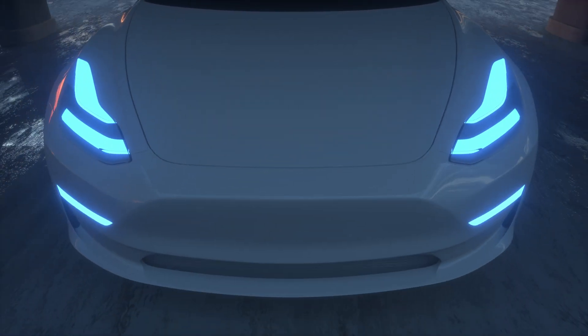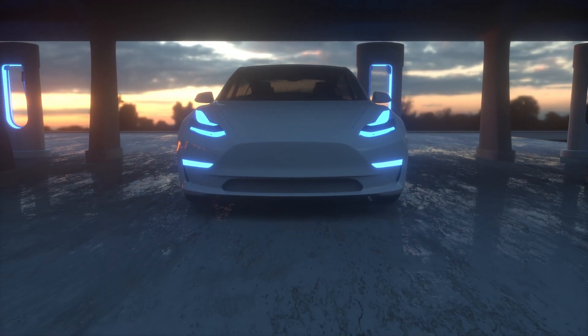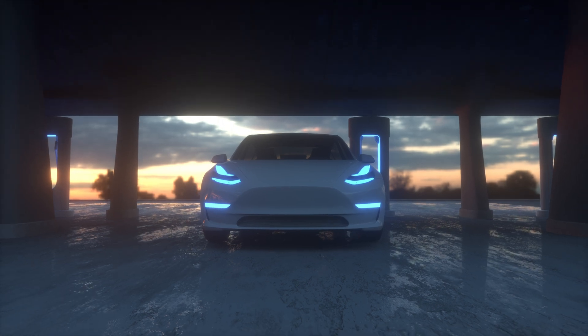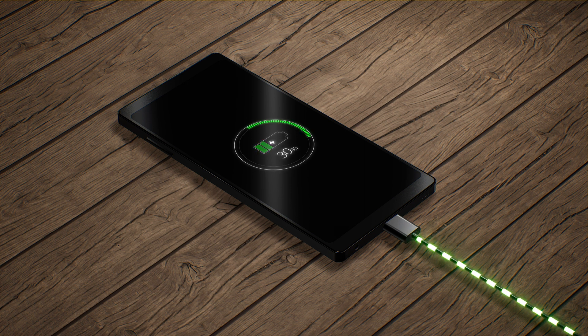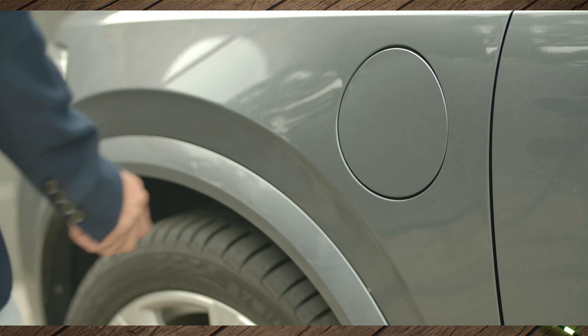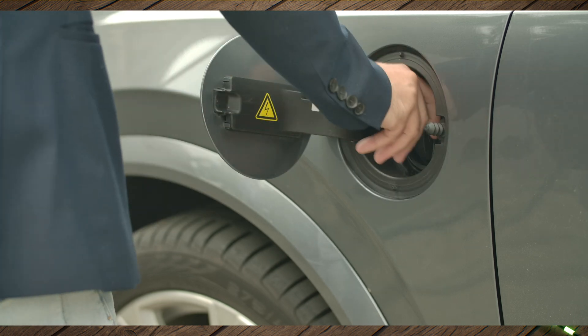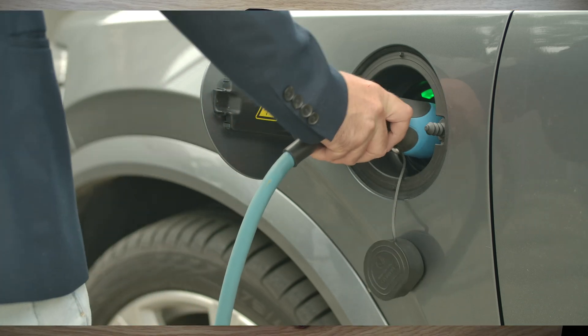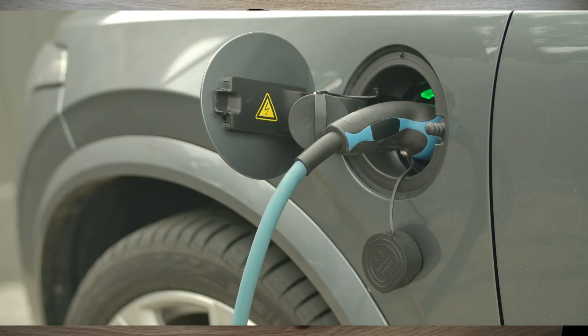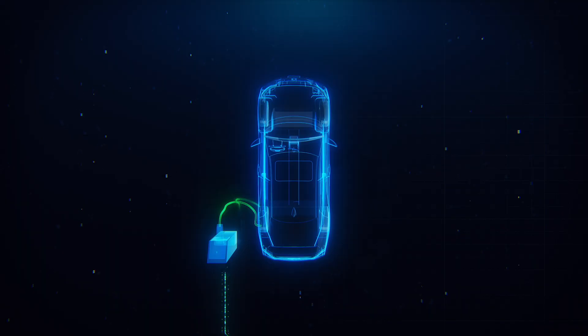No more trips to the fuel station. Charging an electric car is a lot like charging your smartphone, but on a larger scale. EVs have a port where you connect a charging cable to recharge the battery. The charging cable connects your car to a power source, and the car's built-in charger converts the electricity from the grid into a usable form for the battery.